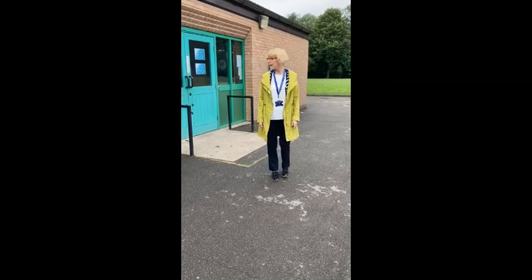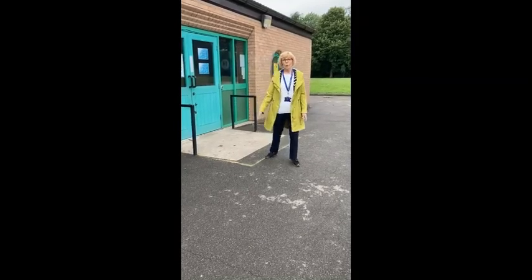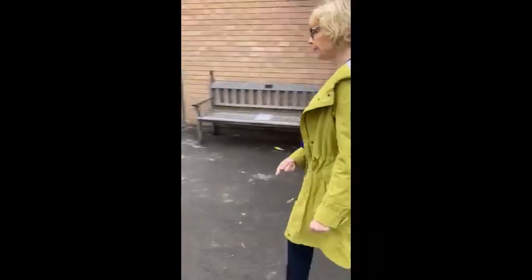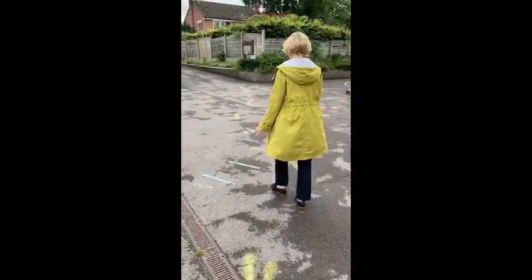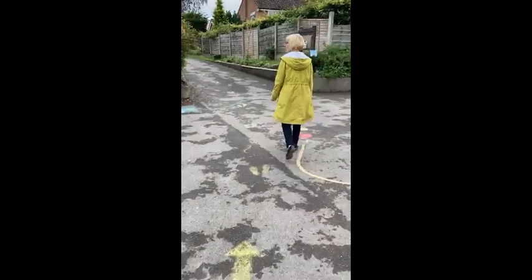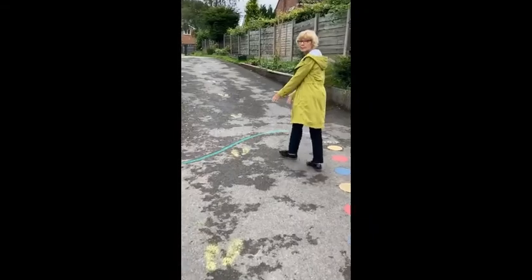At home time, you'll come out of the same green doors here and you can walk back up the path. We'd like you to try and keep to the middle of this path where the yellow footsteps are.